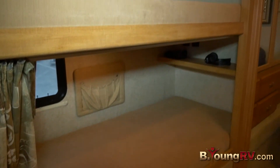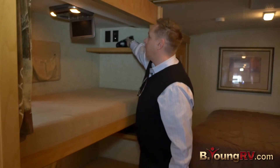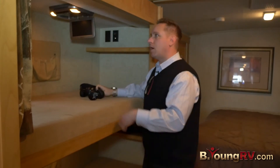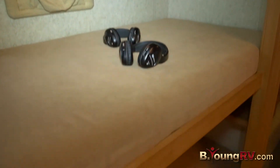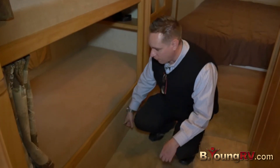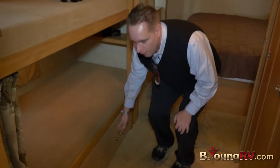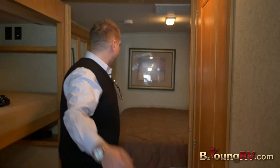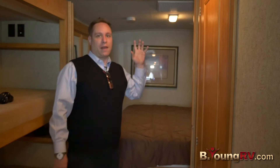Over here we have the bunk area that sleeps one up top and one down below. They also come with individual entertainment for the top and bottom bunks, so someone could be watching their favorite movie up here with their own headphones, and the same down below. There's also storage under the bunk, which utilizes the space really well. If you want separation, we have a partition that closes the bunks off, and another partition that closes off the master bedroom.